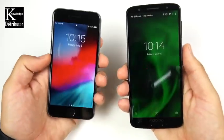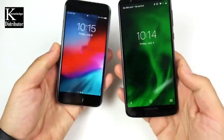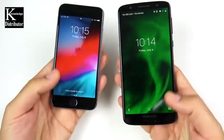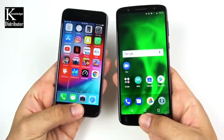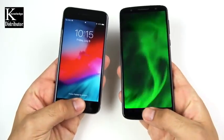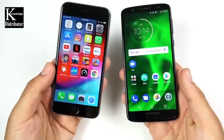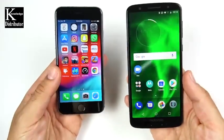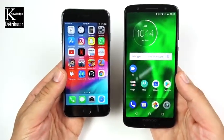Both phones have fingerprint scanners on their lock screens. Let's see which one is quicker — 3, 2, 1. The Moto G6 is a little bit quicker again. The iPhone 6 has a smoother animation, so it comes down to speed versus fluid animation — that's personal preference. But in terms of raw performance, the Moto is faster.